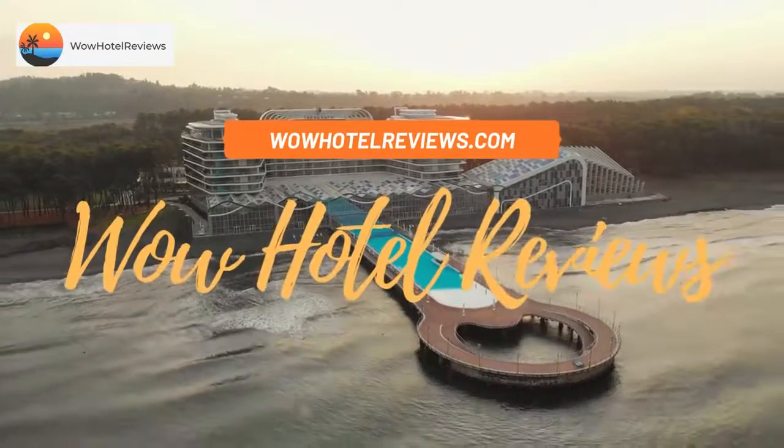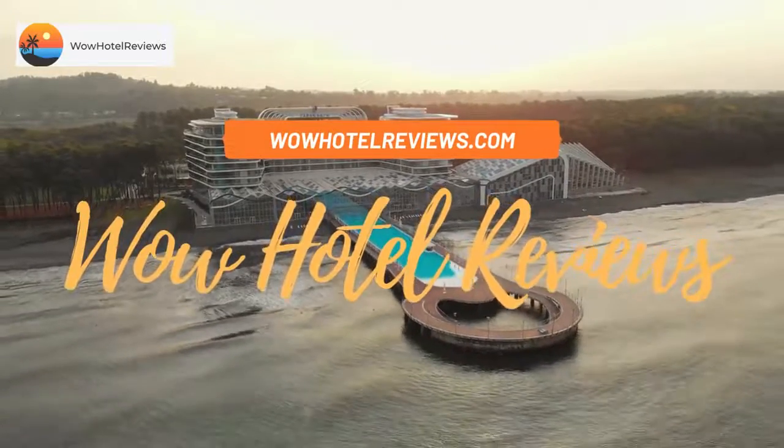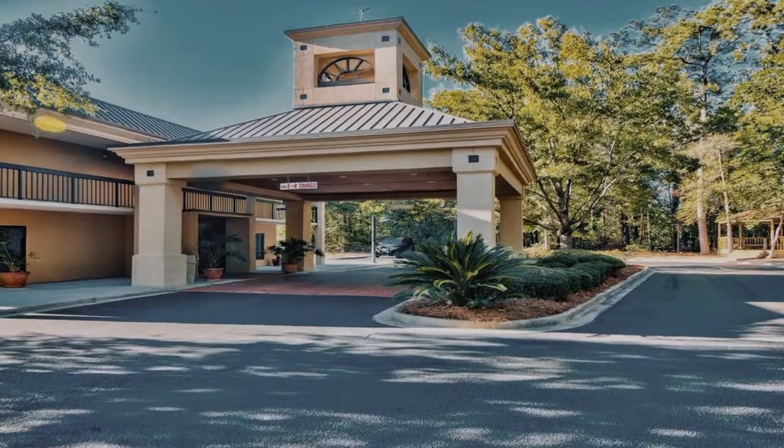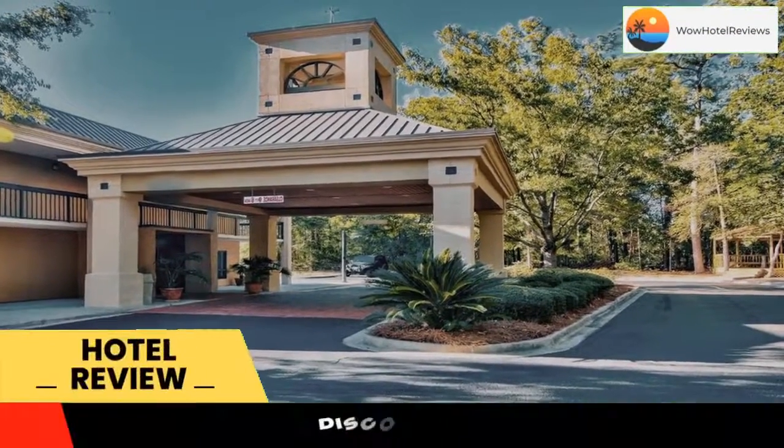Hello guys. Welcome to Wow Hotel Reviews. Today I am reviewing Clarion Inn and Suites Aiken. It's a 3 star hotel. Please use our booking.com link in description to book the hotel and get special pricing.